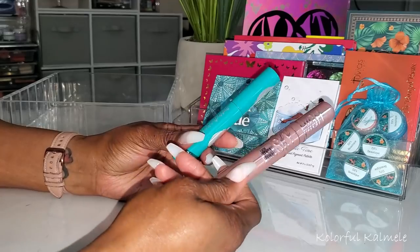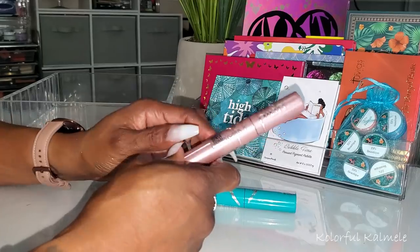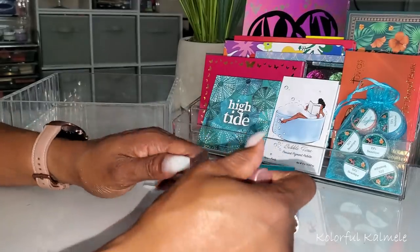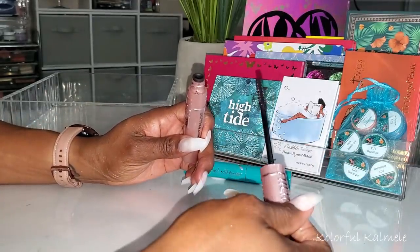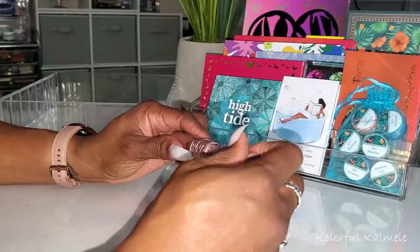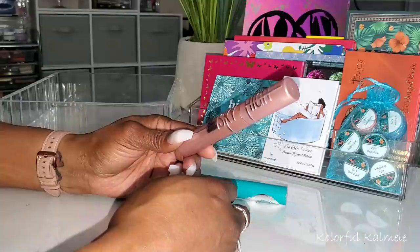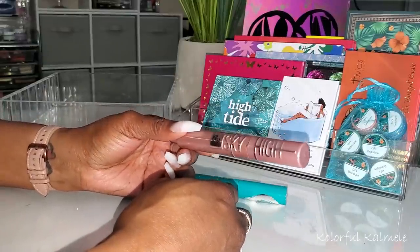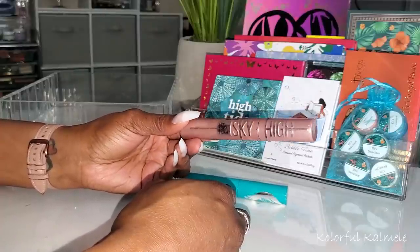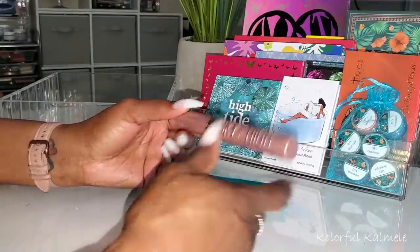For mascaras — this Maybelline Sky High I've been using for a couple of months non-stop and I finally finished it. It's a pretty nice mascara — a little bit of lengthening and a little bit of volume. It worked out well especially on my lower lashes when I'm wearing falsies on top. I like it, but I'm glad to be done with it.